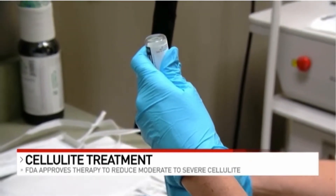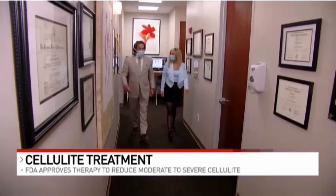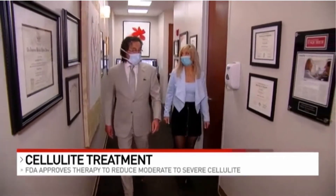It's the first and only non-surgical treatment for cellulite, and it's an injectable called Qwo. Dr. John Mendelsohn says it works by targeting what cellulite really is.